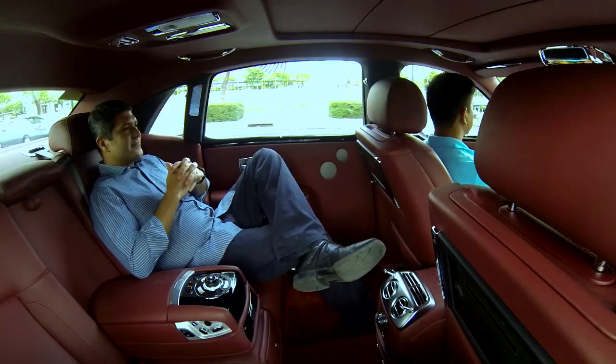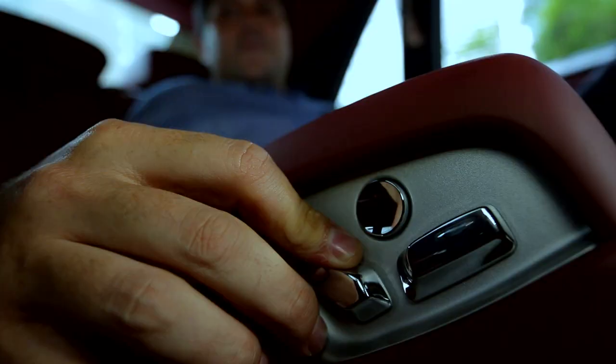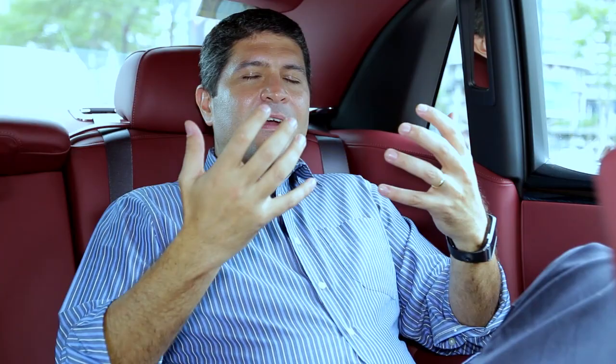And now we meet the number one car on the list. What is it? Oh, come on — it's gotta be nothing else but a Rolls-Royce. A Ghost, to be exact. You ever want to know what rich smells like? Just sit in the back of a Rolls-Royce. Take a deep breath. It just smells expensive.